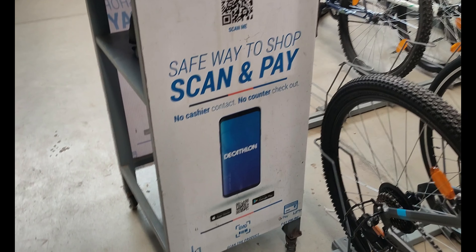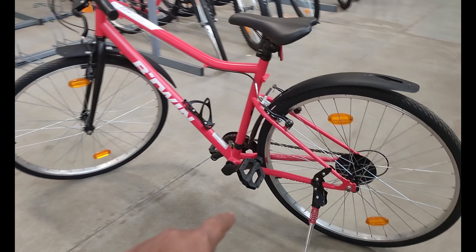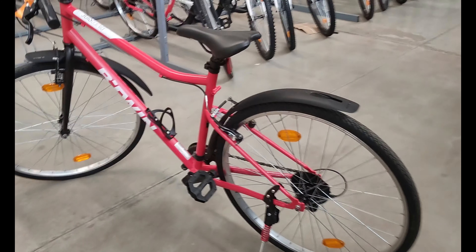I will be giving the link in the description below. You can also ride it — I am going to ride it. Let's ride and see. You will see a slow motion now.